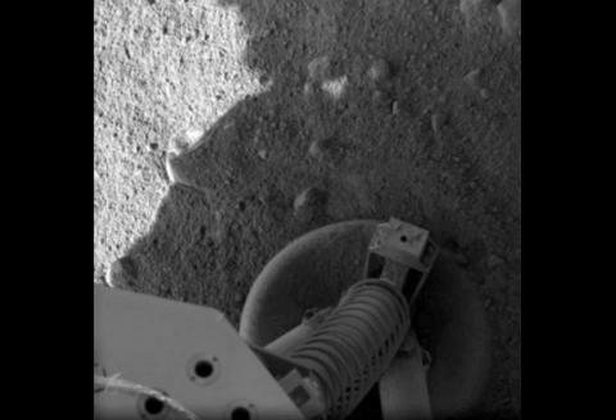Two hours after touchdown, Phoenix beamed back images revealing the first-ever look of the polar horizon on Mars. It also sent back images of its unfolded heat shield and another of its foot planted in the soil next to some pebble-sized rocks.